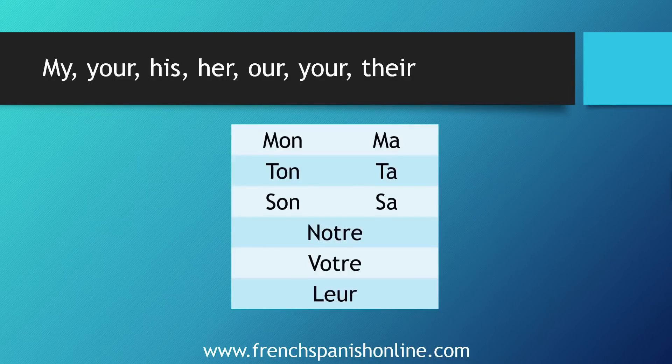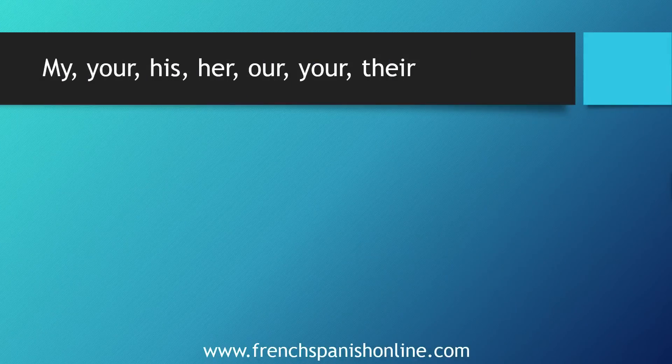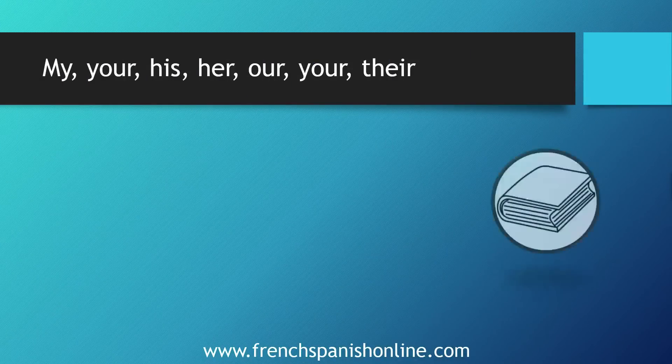We used to say that mon, ton, son are masculine and ma, ta, sa are feminine. But it's not really the case actually, and we are going to see the complete rule. But first let's see how this agreement works for us in English.